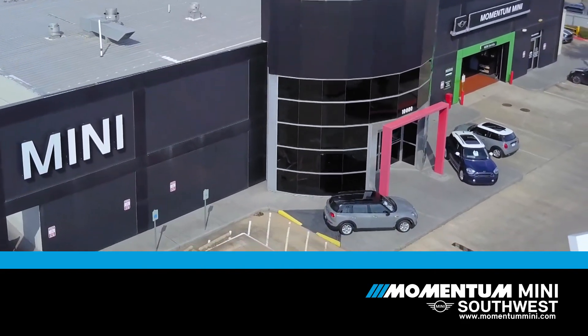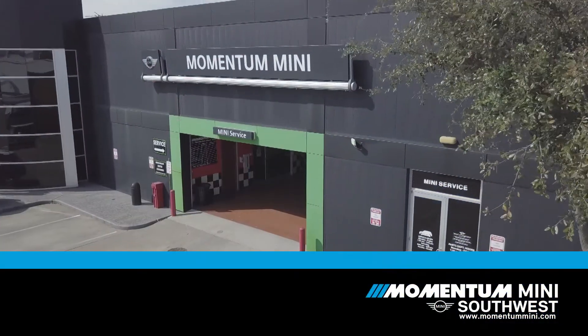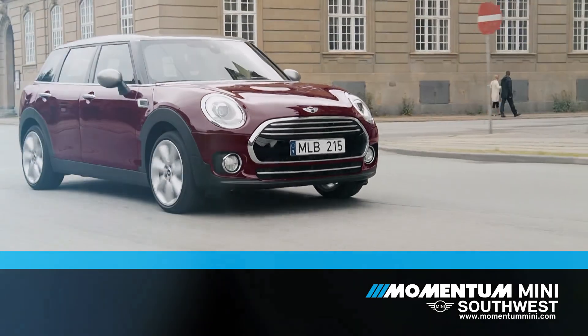Since all services will be performed by a certified tech, your car will be maintained to our exact standards, which are admittedly higher than most. At Mini, we're committed to quality and durability.